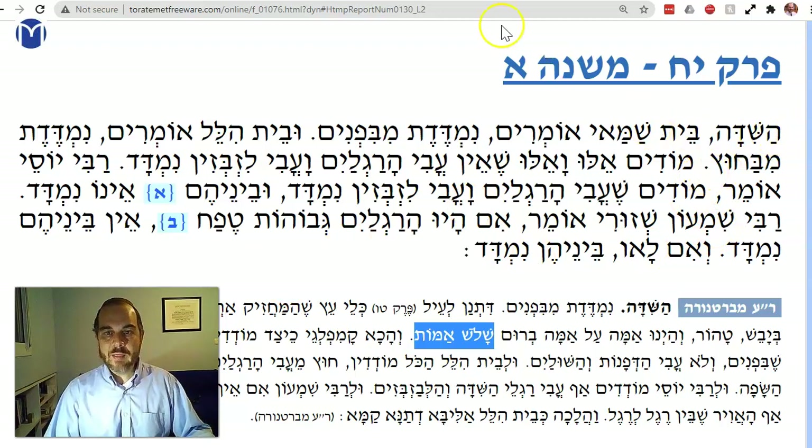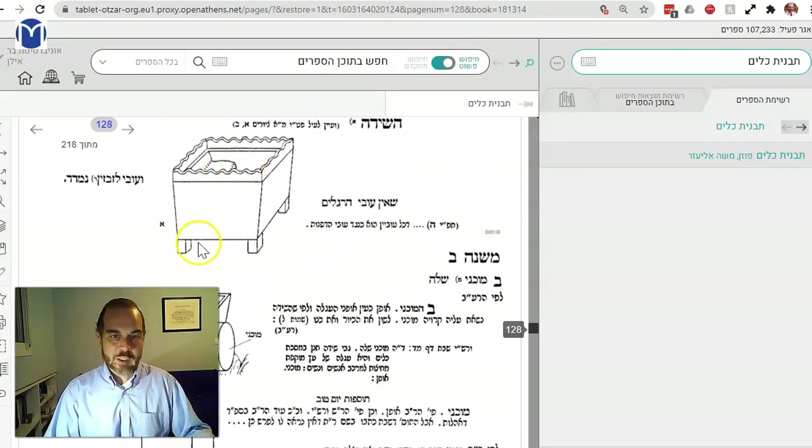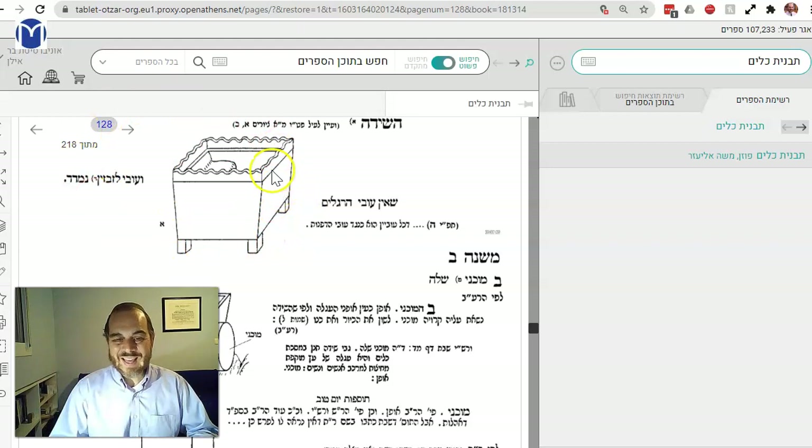So the Shida is a chest — actually more precisely, it's like a handheld chariot that you ride in, like a palanquin with a chair. It had a lip around it, a frame, and legs. We'll be learning about the wagon in the next Mishnah, because nobody wants to carry it the whole time.